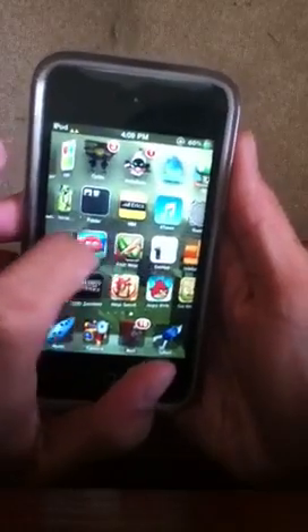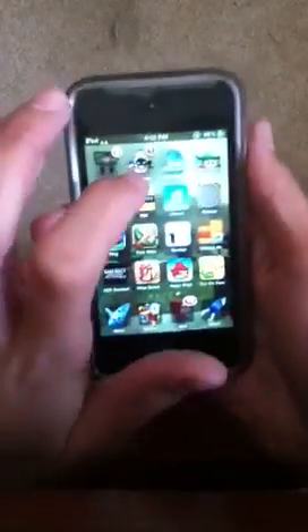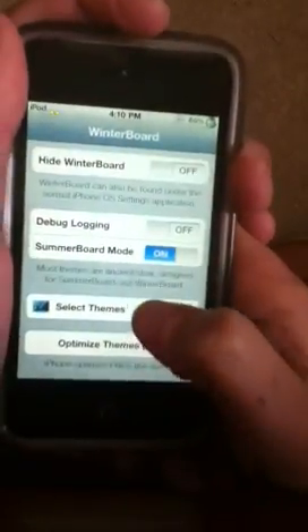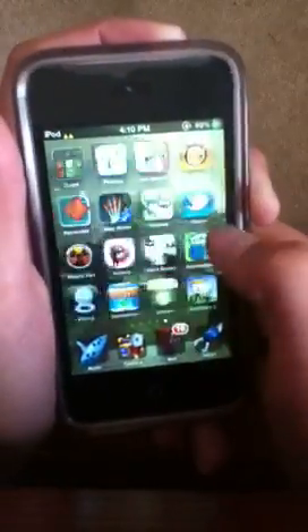Number 2 would be Winterboard. What it does is you get to pick a theme you download from Cydia, and it shows up and everything. As you can see, this is my theme — it changes the icons, the lock display, and many other things, depending on what theme you have.